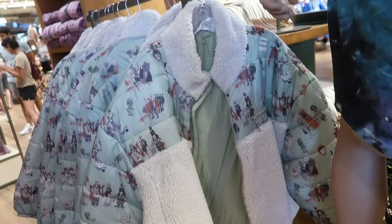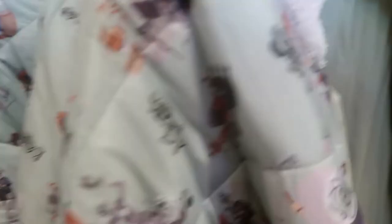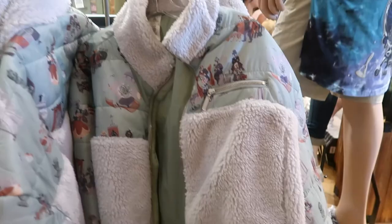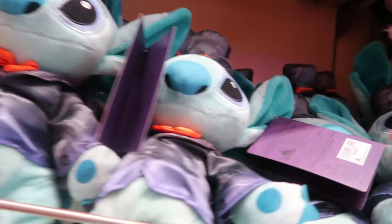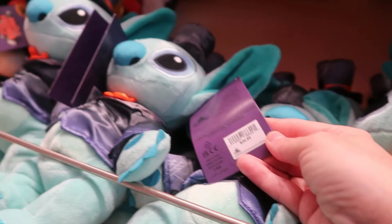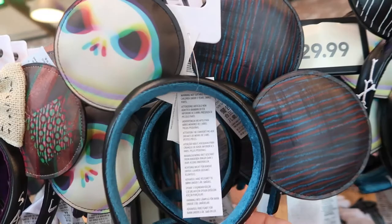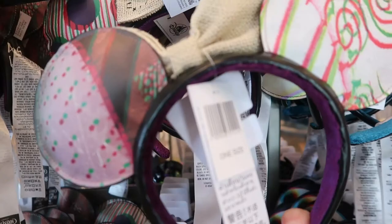Another new item we spotted is this jacket. Very nice — I love the color. Ricky, can you find a price on this jacket for Mom? We could not find a price on this jacket. We looked at several of them. You can tell they're new because there's no pricing on it. We found Halloween Stitch for $26.99 — so cute! We also found two more new headbands: this one is Sally, and here is Jack. Do you guys like them? Yay or nay?